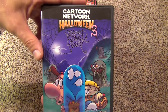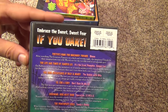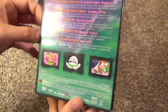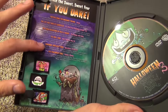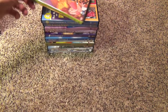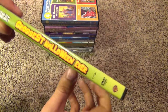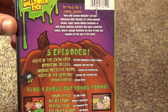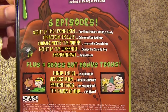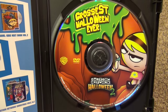Next we go to a couple of Halloween titles — Cartoon Network Halloween 3: Sweet Sweet Fear. There's the spine and here's the back. It basically just has a compilation of Halloween themed episodes from various Cartoon Network shows. There's the insert with episode guide and then there is the actual disc. Next up we got Cartoon Network Halloween 2: The Grossest Halloween Ever — basically the same kind of thing as the last one. It just has some various scary or Halloween themed episodes of Cartoon Network shows and a few bonus tunes as well.